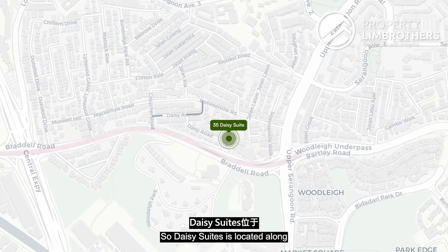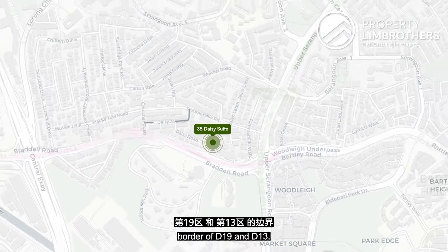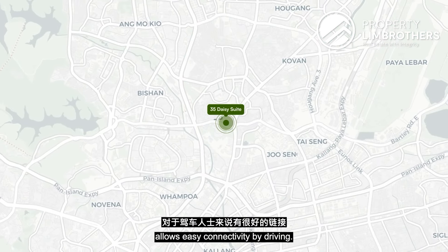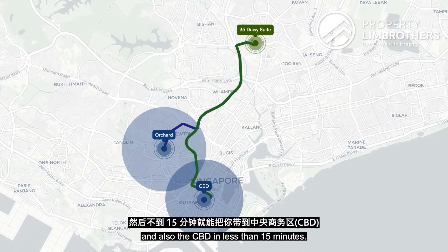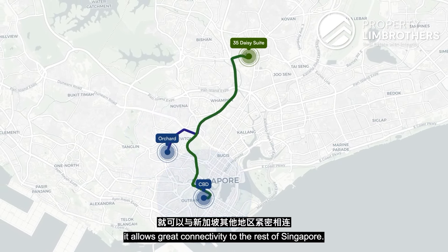Daisy Suite is located along Bartley Road, bounded by Serangoon Road, at the corner and border of D19 and D13. Bartley Road allows easy driving connectivity, leading you to Orchard in 10 minutes and the CBD in less than 15 minutes via the expressway, providing great connectivity to the rest of Singapore.